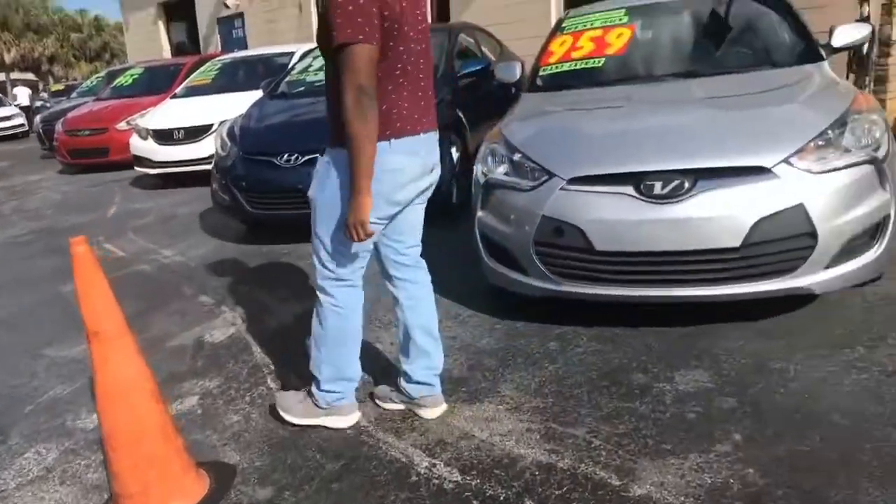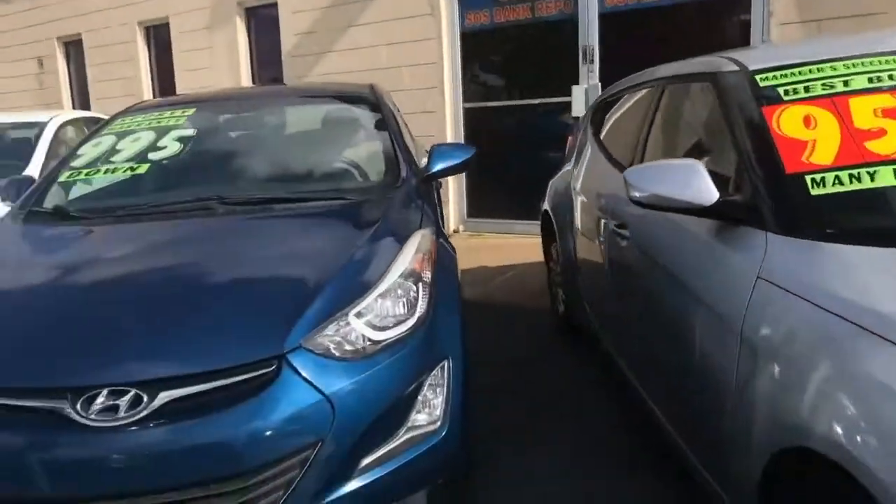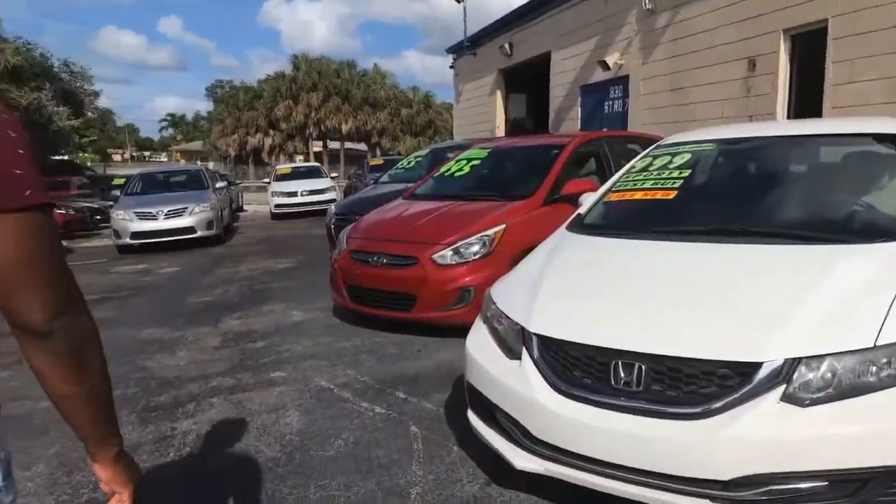Number one, when we first went to the car lots, we were like okay, these prices look nice. But of course I always knew about the hidden fees, and I did not like the fact that they were trying to rush us. They were trying to make it seem like they're doing you a deal when really they're just hiking up the prices for a car that isn't even that great.